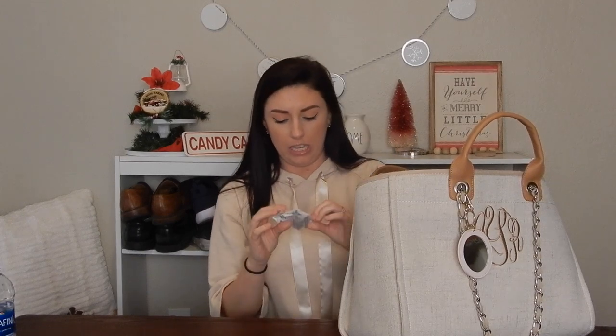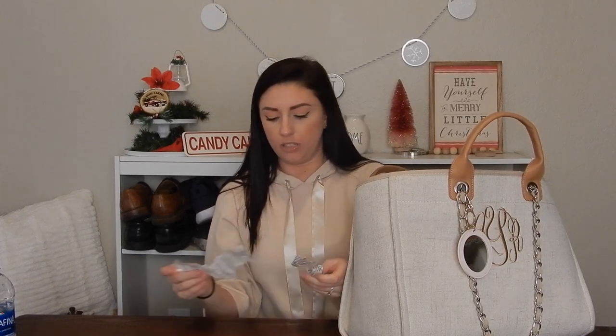Another thing I have in my purse is a receipt from Walmart — it's from when I returned a tree topper because tree toppers don't stay on Christmas trees. If you know the trick, let me know. Going into another little pocket, I have some headphones that I use daily. In the next little pocket I have my work badge — I work for Wells Fargo, so that's my badge to get into the building.